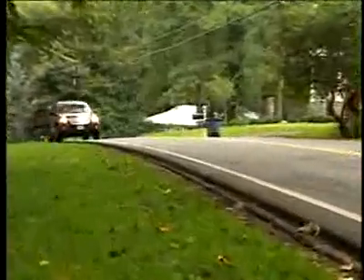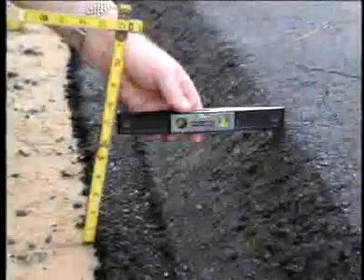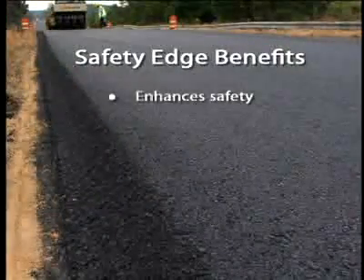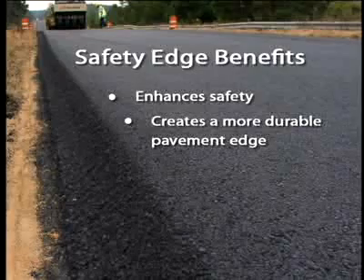Research has shown that with this angled edge, tire scrubbing will not develop, so that most drivers recover safely after encountering a drop-off. The safety edge is a proven technology with two primary benefits: in addition to enhancing safety, the safety edge creates a more durable pavement edge that prevents edge-ravelling. The safety edge has a proven record of success.